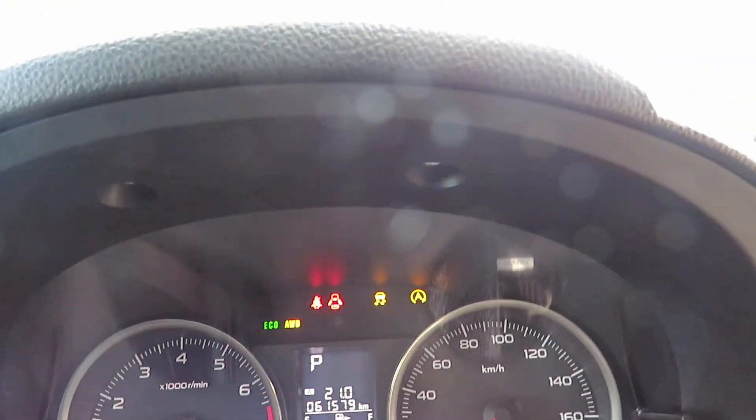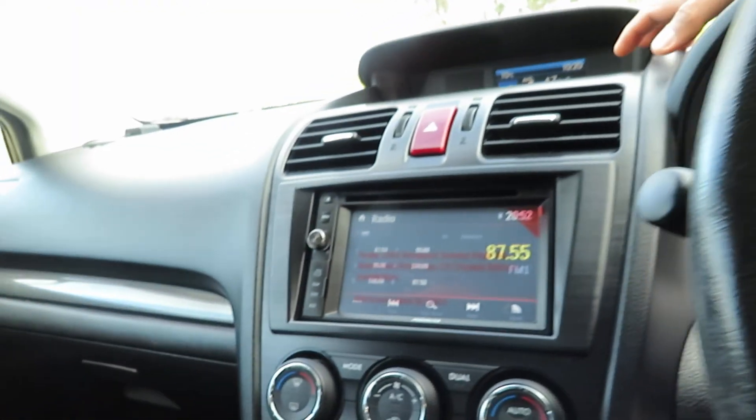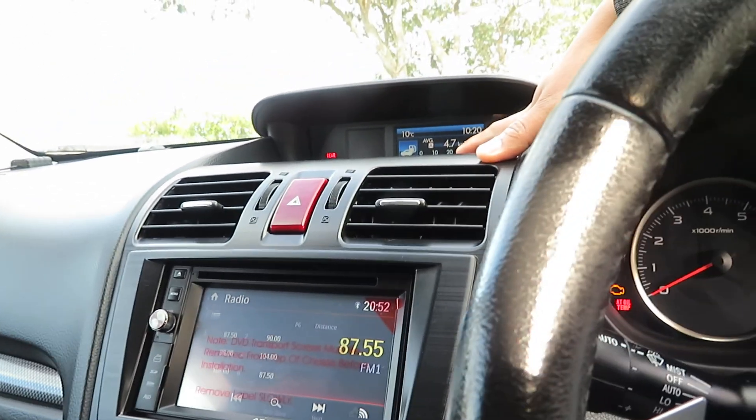This vehicle has just driven 61,579 km on the clock — that's been certified. Automatic air conditioning with dual mode, and a brand new New Zealand stereo with navigation and all features.